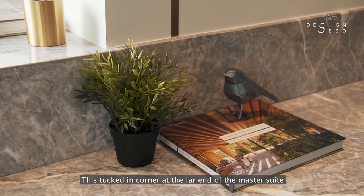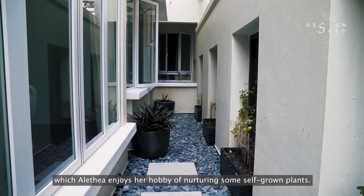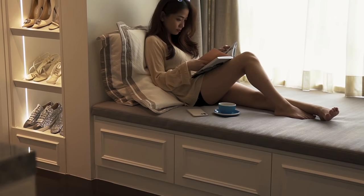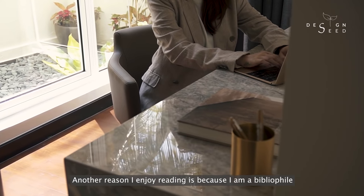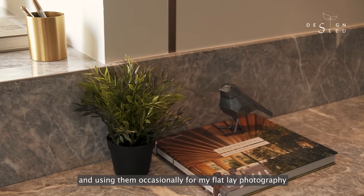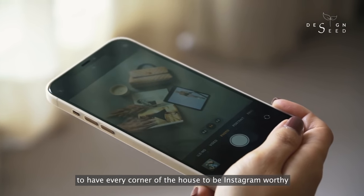This tucked-in corner at the far end of the master suite has the best natural lighting that allows the owners to enjoy their reading session. That's not all — this corner has an opening that leads to the private garden which Aletia enjoys for nurturing self-grown plants. I wouldn't consider myself a bookworm but I do enjoy reading a lot, specifically books that trigger a sense of curiosity. Another reason I enjoy reading is because I am a people person. I love collecting books and using them occasionally for my flat lay photography. One of the key requirements which my husband and I highlighted to Aletia was to have every corner of the house to be Instagram worthy.